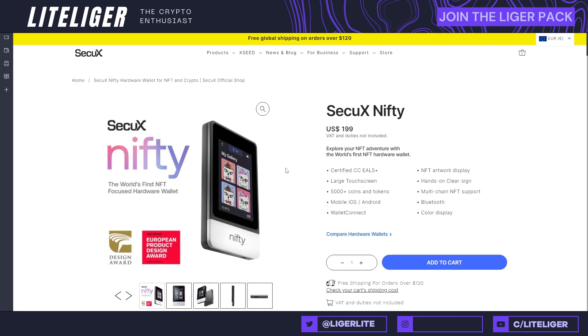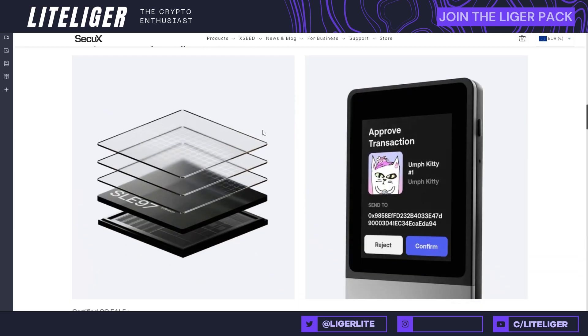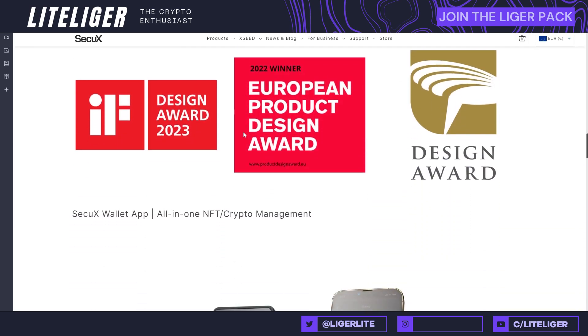Next up we have the first NFT hardware wallet — Nifty — which I did review on the channel, and I'll link that in case you want the full review. Obviously this isn't a free tool, but you can get a 15% discount using the code 'lightliger.' Ledger also has one but there's been too much drama with Ledger lately, so I don't really recommend that. You also get free shipping on every order over $120, and they support Solana, Polygon, and Ethereum NFTs.